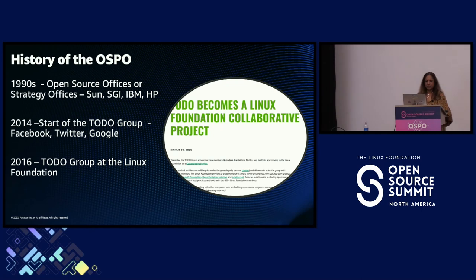It wasn't until 2014 that companies like Microsoft, Facebook, Twitter, and Google started a back channel across open source offices called the TODO Group — 'Talk Openly, Develop Openly' — meant to be a sharing and supportive group to exchange what's working and how challenges are being tackled. In 2016 the TODO Group became part of the Linux Foundation, where anyone who was a Linux Foundation member could join and they started capturing case studies and best practices.